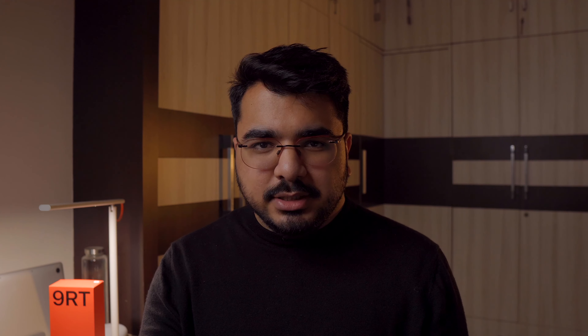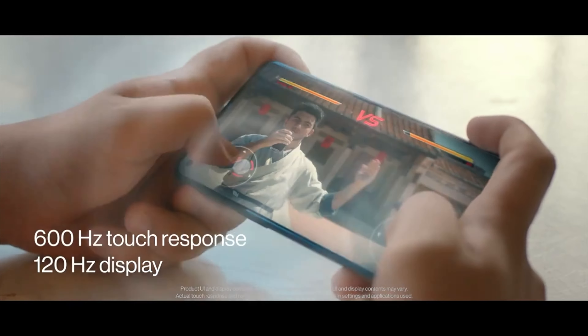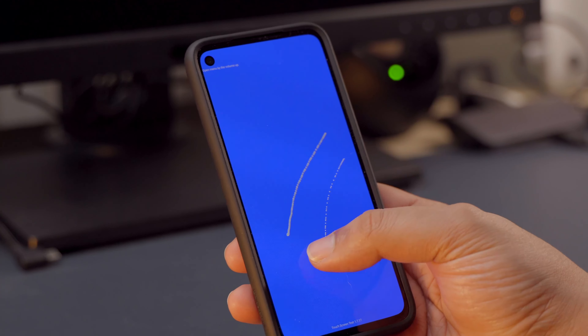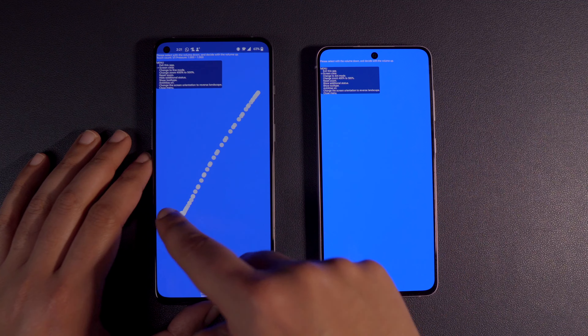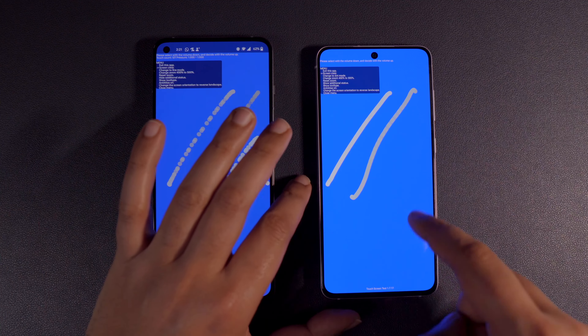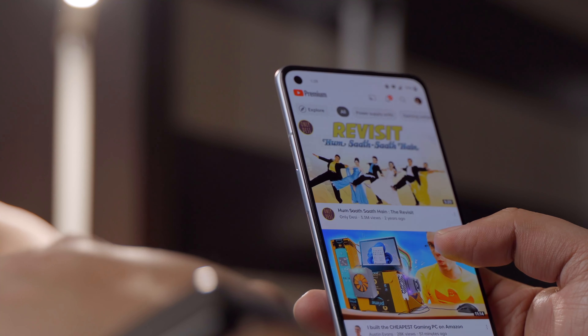What about the display? It satisfies common standards for this price range: 120Hz with Full HD+ resolution. It is marketed as having a 600Hz touch sampling rate, but it does not work consistently at that — it only works while gaming. Look at the test I did: this app shows the touches recognized by the screen when I swipe over it. When I swipe on the 9RT, you can see a gap in the dots. When I do it on the S21 FE, there is no such gap. The 9RT is clearly less responsive.